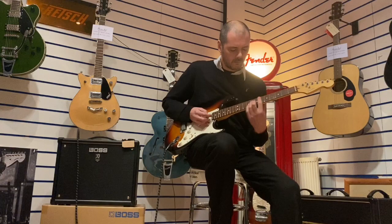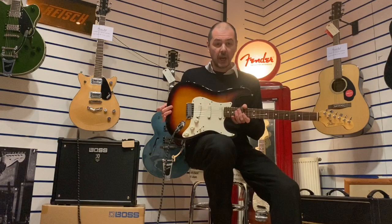Wow, this guitar is fantastic! I'm just going to pop the amp onto overdrive so you can hear what it sounds like cranked up.